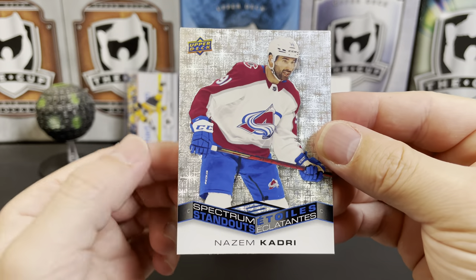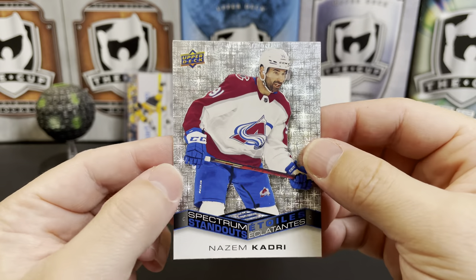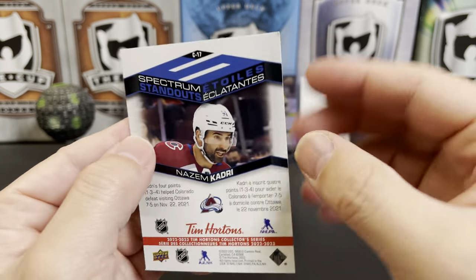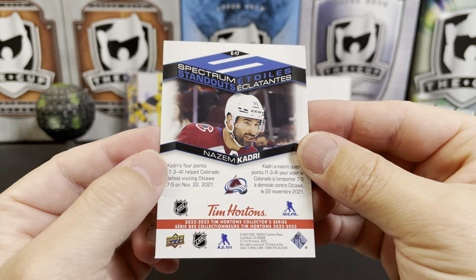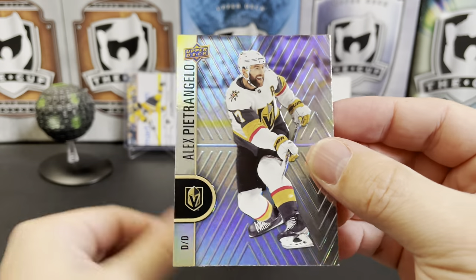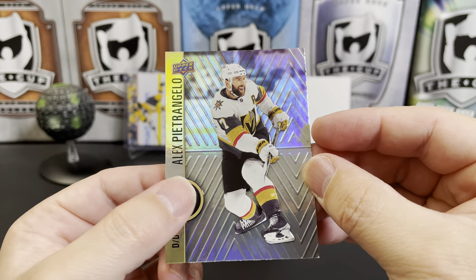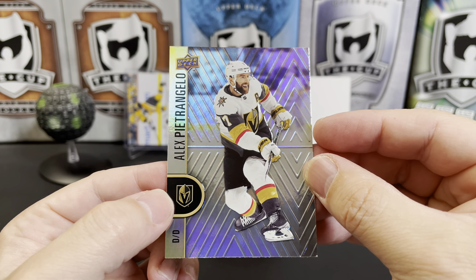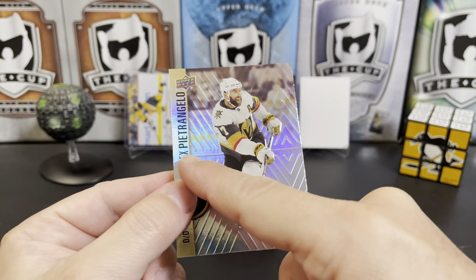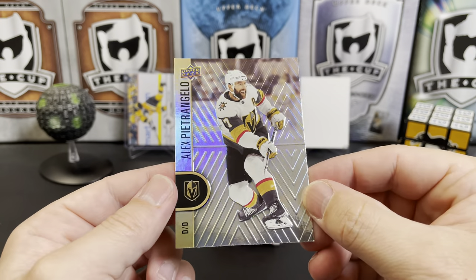Here's one of the new inserts — the Spectrum Standouts — featuring Azeem Qadri. Really cool background on that with the stars. And the base set design is also very nice this year. It's pretty much a standard Upper Deck Tim Hortons design with the rainbow foil, and then there's usually some type of embossing around the player, and that's exactly what we have this year.